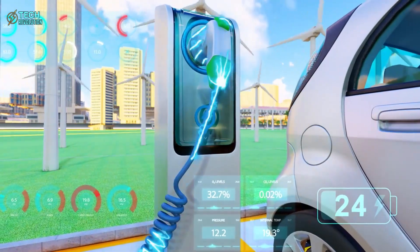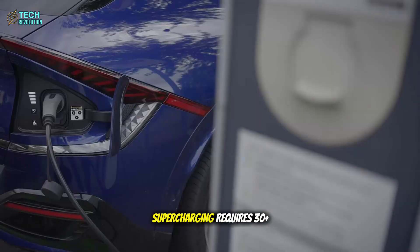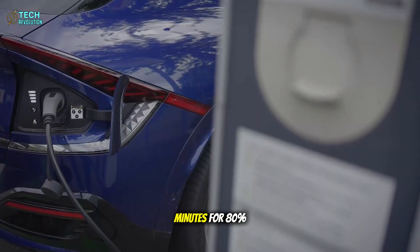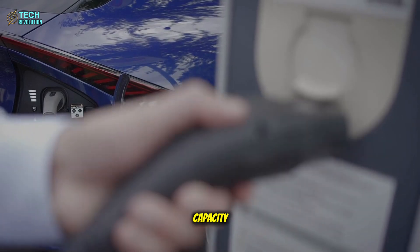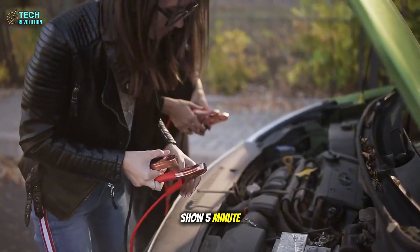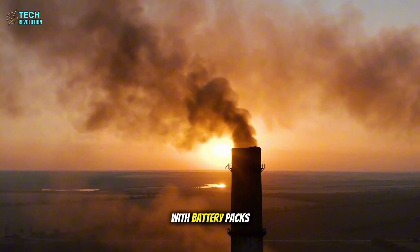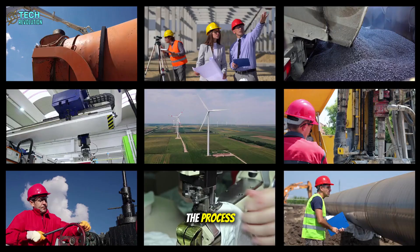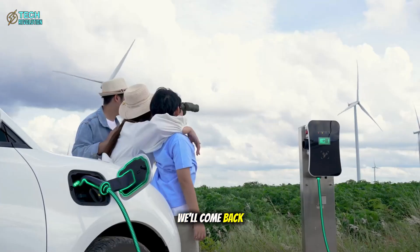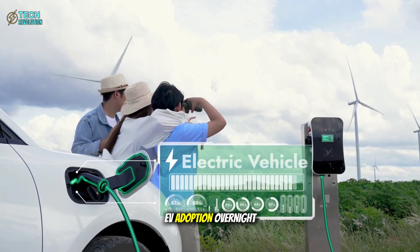The charging implications shatter every assumption about EVs. Current supercharging requires 30-plus minutes for 80% capacity on the fastest lithium systems. The leaked tests show 5-minute charging using standard infrastructure, with battery packs barely warming during the process — a single factor that could trigger mass EV adoption overnight.